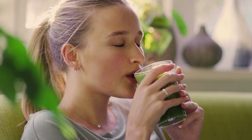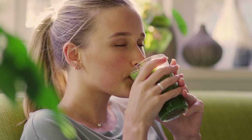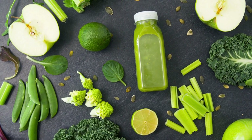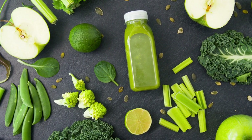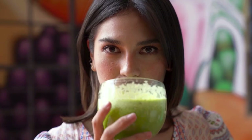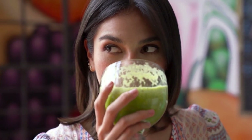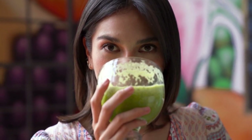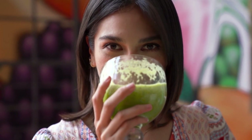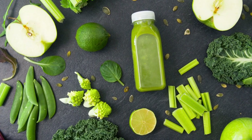Bolthouse Farms Green Goodness is a nutrient-rich juice that contains a variety of vitamins and minerals essential for maintaining good health. The juice is made from a blend of fruits and vegetables, ensuring you get a good mix of essential nutrients. For instance, spinach is an excellent source of iron, which is important for maintaining healthy blood cells, while spirulina is a good source of protein, essential for building and repairing tissues.